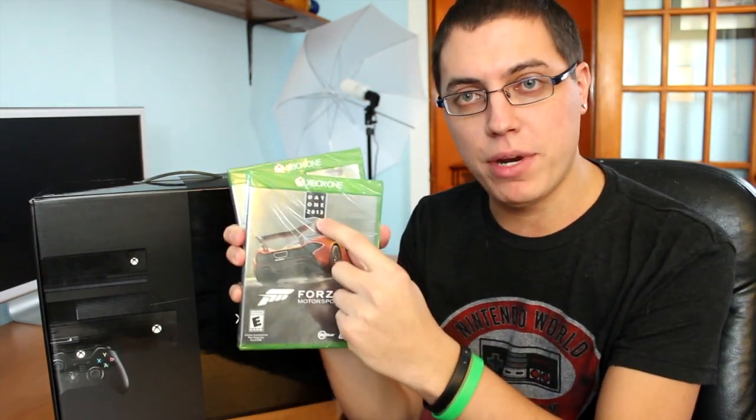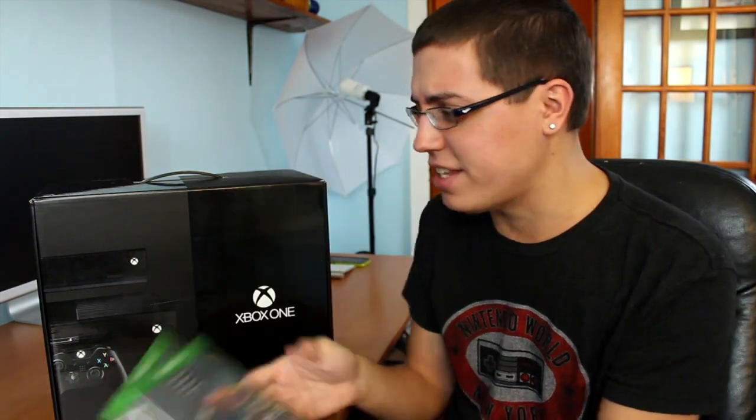This is very interesting. I knew the Day One Edition had a little ribbon up top, but check this out — it actually has a foil box art. That is very neat. Alright guys, let's just unbox the Xbox One because I have been dying to get this thing since June.